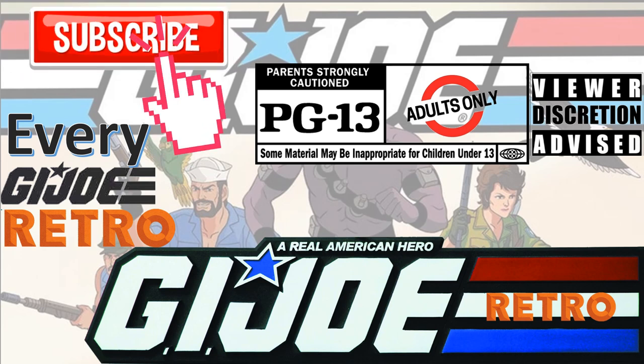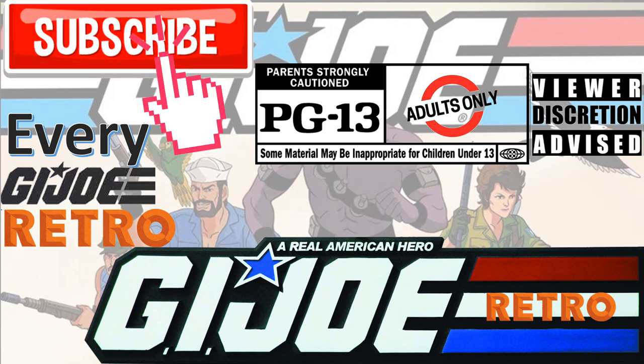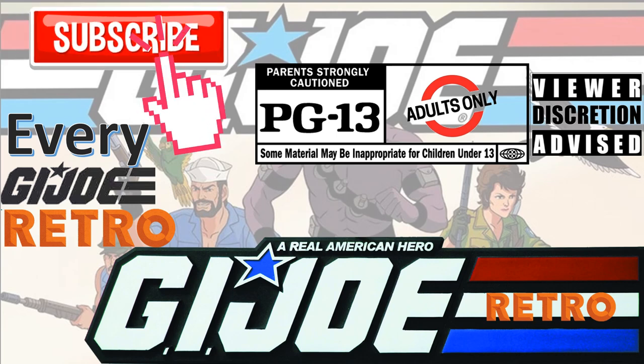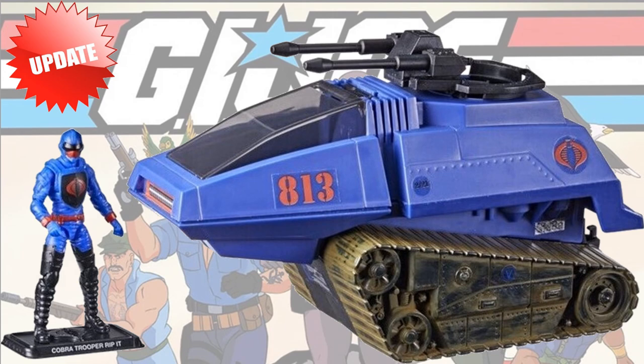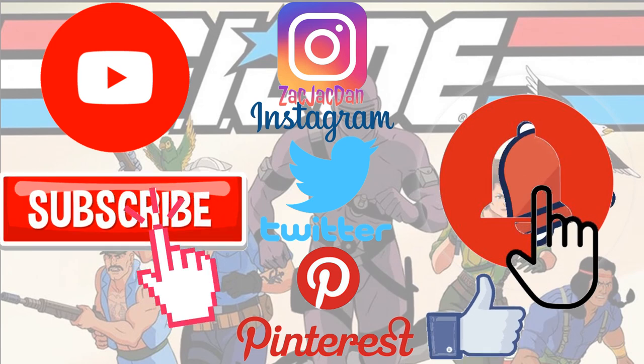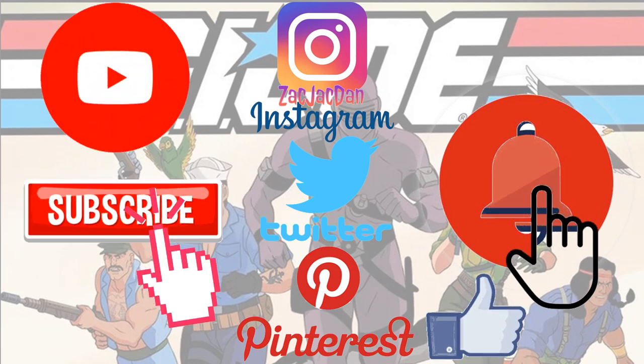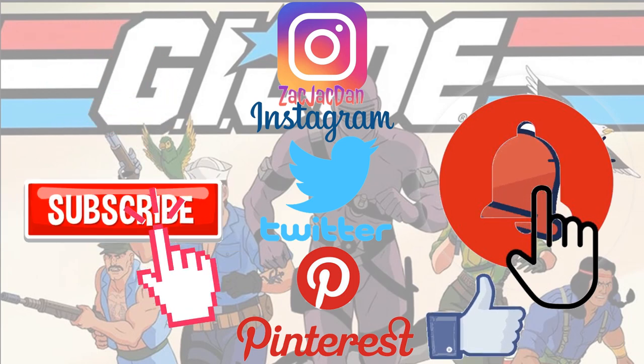Don't forget to smash that like button and subscribe to the channel. Remember guys, this is for adults. Don't forget to check me out on Instagram or wherever you can find all the photos that you want of these videos.